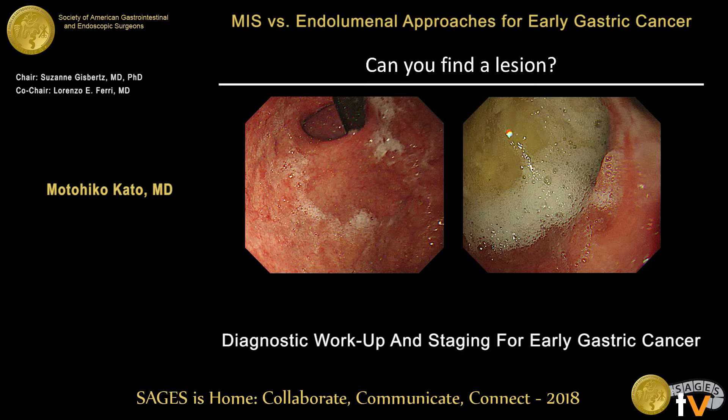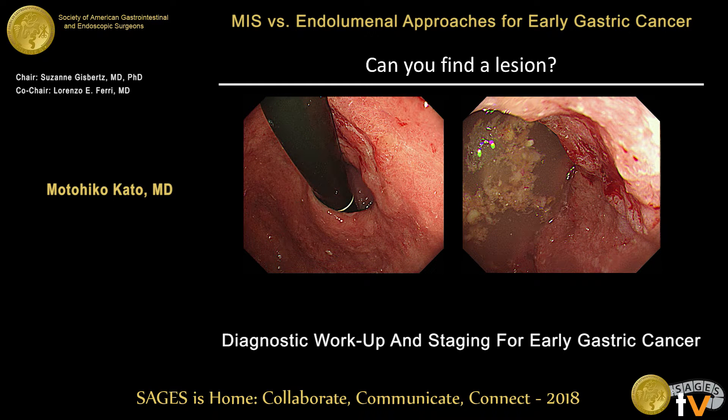This is a case of advanced gastric cancer. Can you find the lesion? I think it's almost impossible because the surface of the stomach is covered with bubbles, mucus, and food residue. After careful irrigation, you can find the Borrmann type 2 cancer easily. In a poor preparation environment, you might miss even an advanced gastric cancer.